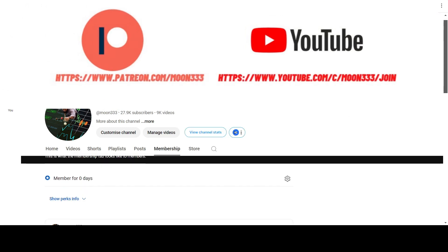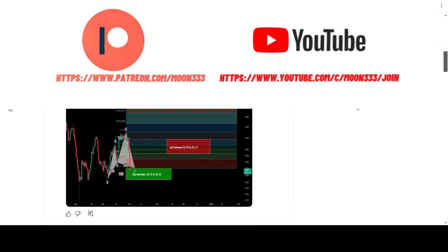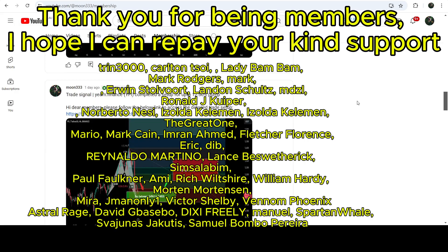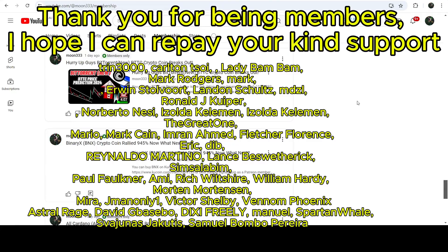Before starting this analysis, if you are not subscribed to my channel then do subscribe. For more trading signals you can also join me as a YouTube member or Patreon member, where I'm sharing different trading signals. You can find the link in the video description. Let's start the analysis.